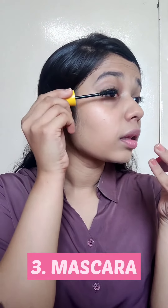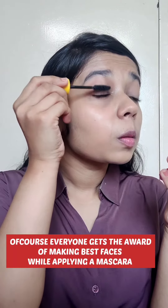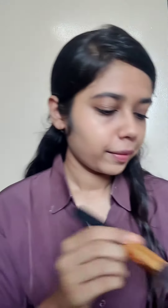The third product is mascara. It just enhances your look, lifts your lashes, and gives them great volume. You can use a lengthening or volumizing mascara according to your preference, but never forget your lower lashes. The fourth product is my favorite — blush!